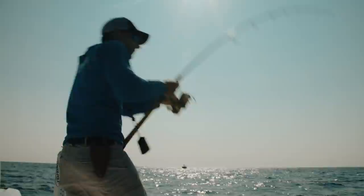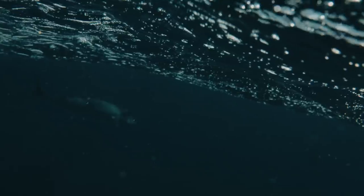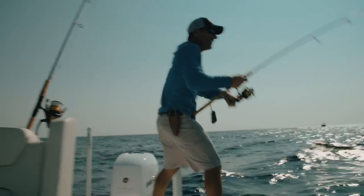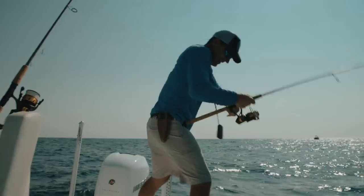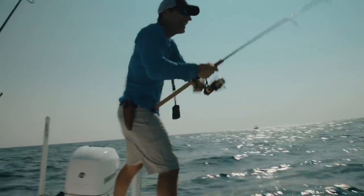I threw that Yozuri out there and he about yanked me right off the boat. Kingfish are built for speed and when they come in and strike a bait, it's immediate. They'll strike baits on the surface, they'll take baits down below — they don't really care. When they're in an area and the bite's on, it can be just non-stop action.